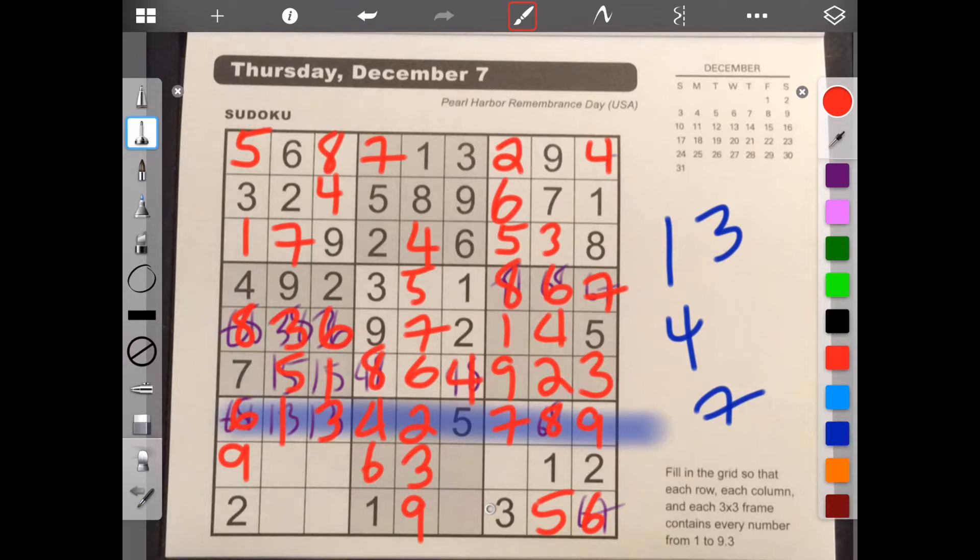Let's erase some stuff. This column. One, two, three. We need four and eight. And this, you need one, two, three, four. We need five and seven. We already have a five here. So this has to be seven. This has to be five.